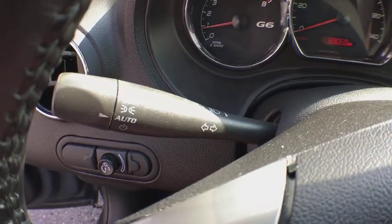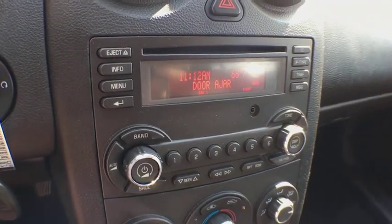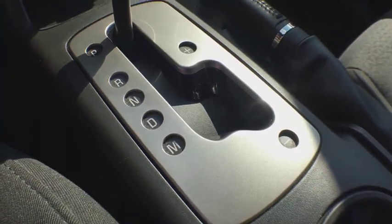Rear defrost, AM-FM stereo radio, bucket seats, child safety locks, power windows, passenger airbag, power door locks, AM-FM CD player with six speakers, intermittent wipers, auxiliary audio input.